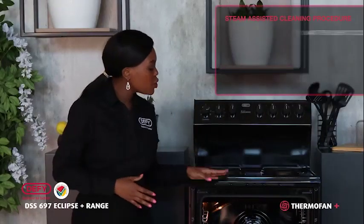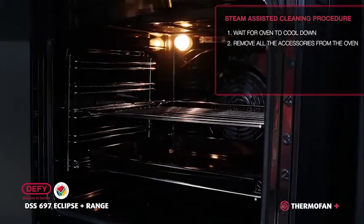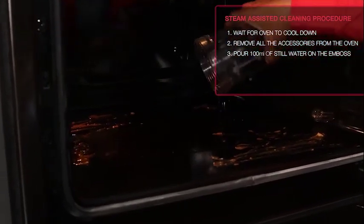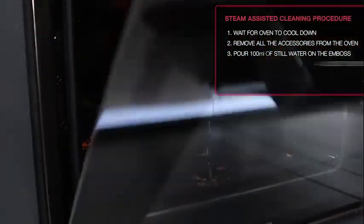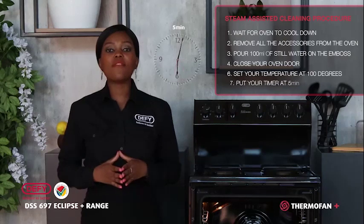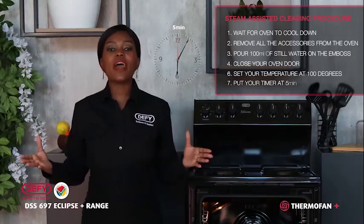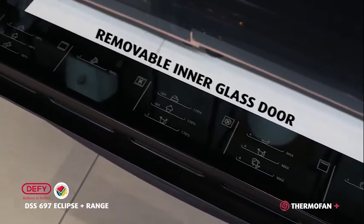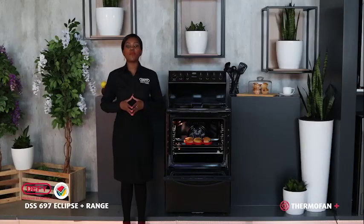How does steam-assisted cleaning work? After using the oven, wait for it to cool down. Remove all the accessories. Pour 100 millilitres of water into the tub-like structure situated at the bottom of your oven. Close the oven door. Set your temperature at 100 degrees. Select the timer at 5 minutes, and all the dirt and grease will be softened. All you need to do is take a dry and clean cloth and wipe the interior of your oven. You can also remove your inner glass door, which ensures easy cleaning and gives you clearer visibility so you can check on your baking treats.